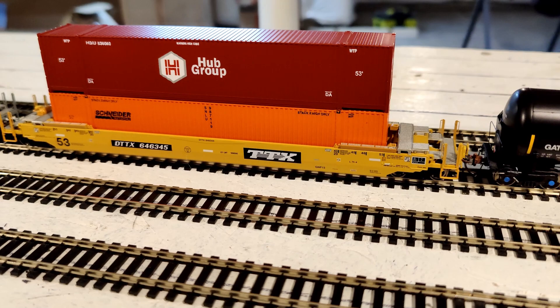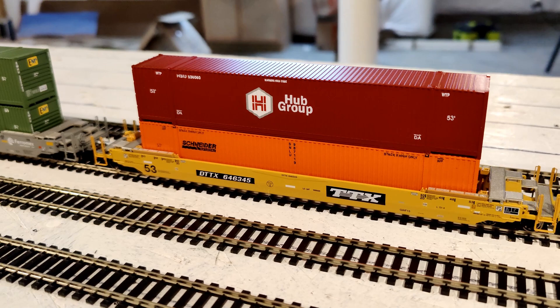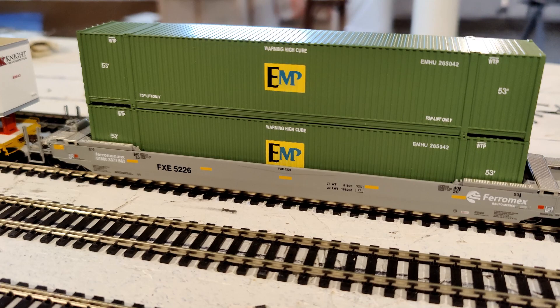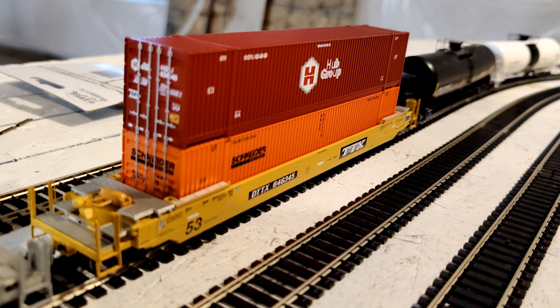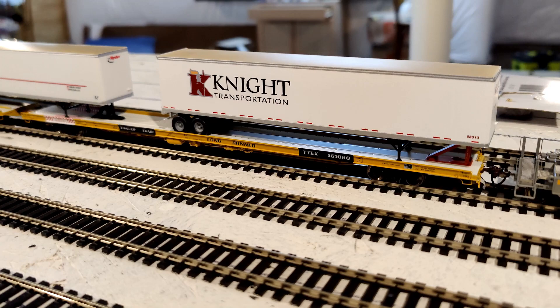I'm trying to find some well cars for 53-foot containers. The only thing I'd been able to find up to this point were the Cotto Maxi 5s. But I was informed by my friends at Lombard Trains that Rapido just came out with some 53-foot Husky stacks. I was able to pick up some of those. I really appreciate the people at Lombard Trains letting me know about this — I actually missed the pre-orders and they were all sold out, but they were able to find some.